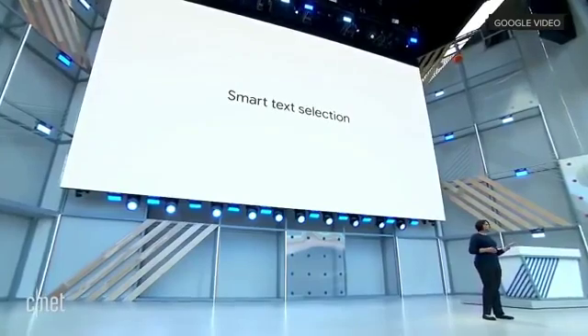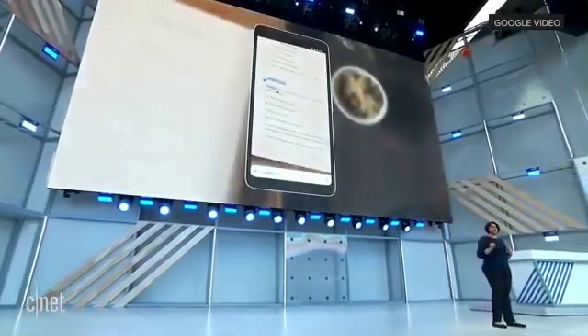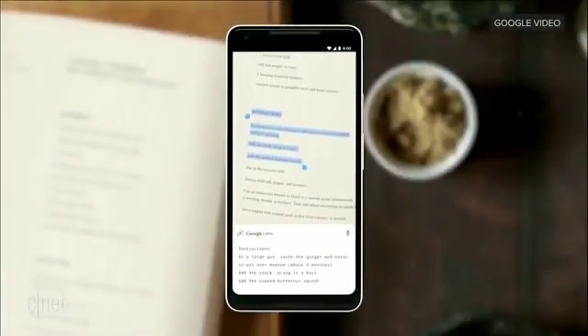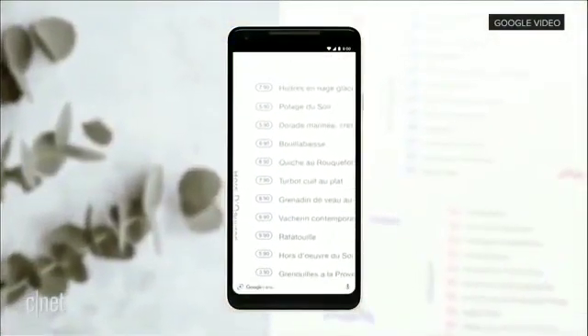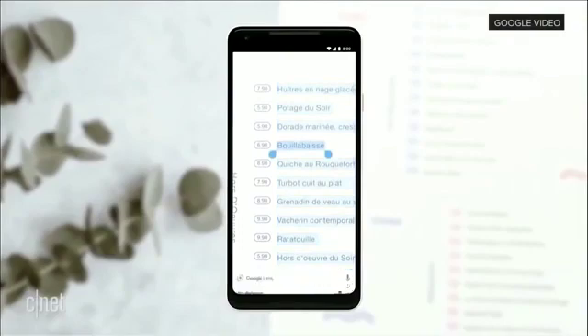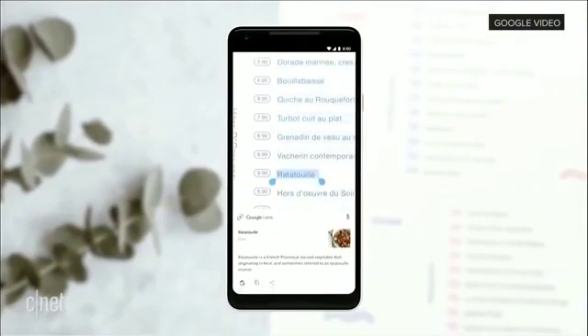With smart text selection, you can now connect the words you see with the answers and actions you need. You can do things like copy and paste from the real world directly into your phone, or you can turn a page of words into a page of answers. For example, you're looking at a restaurant menu — you can quickly tap around, figure out every dish, what it looks like, what are all the ingredients, etc.